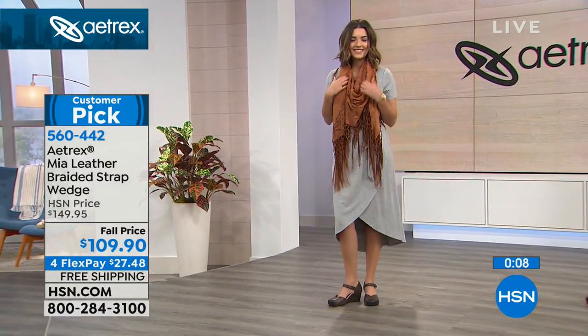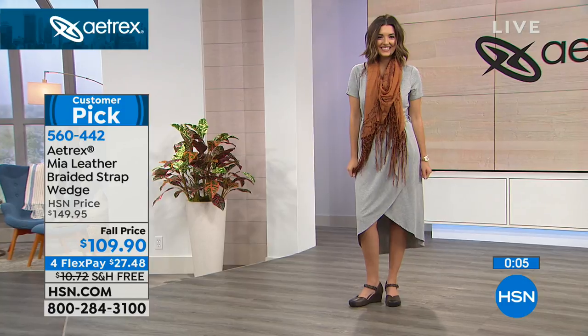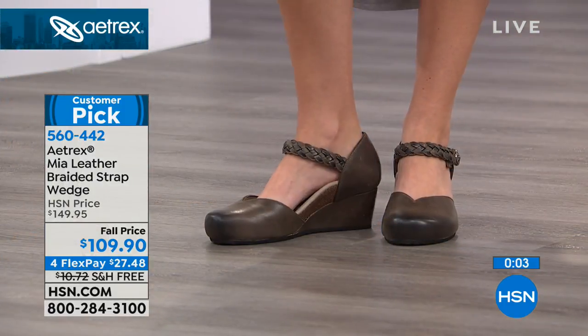Move right along and enjoy the price break — those are normally $150 and they're on a special fall price for you today.